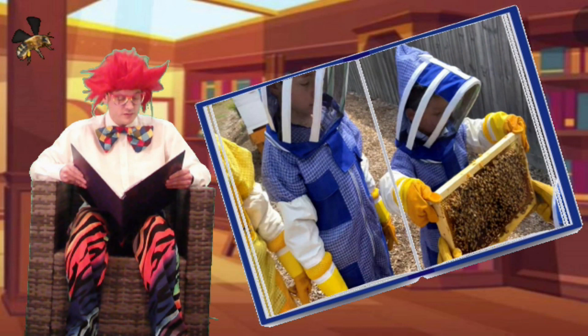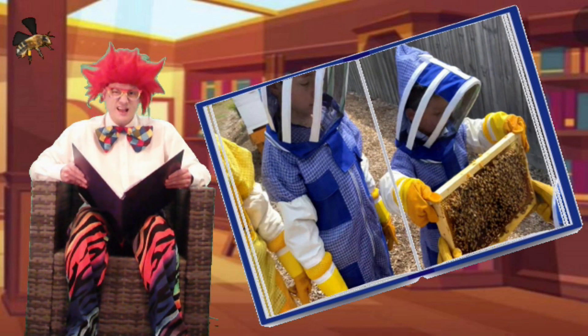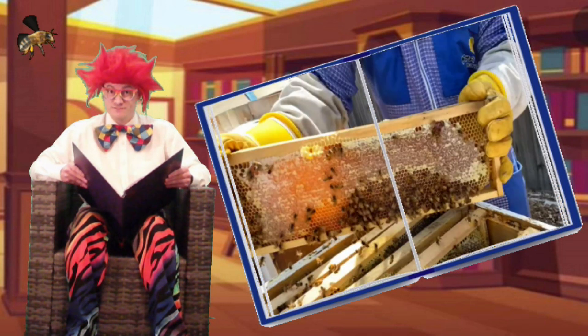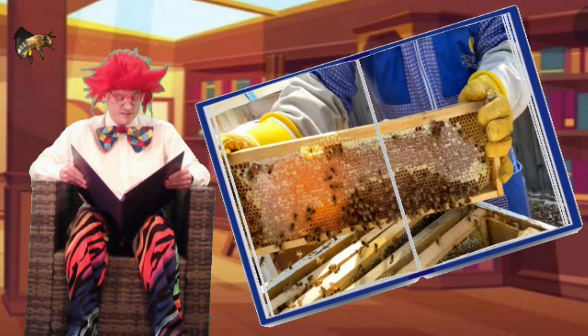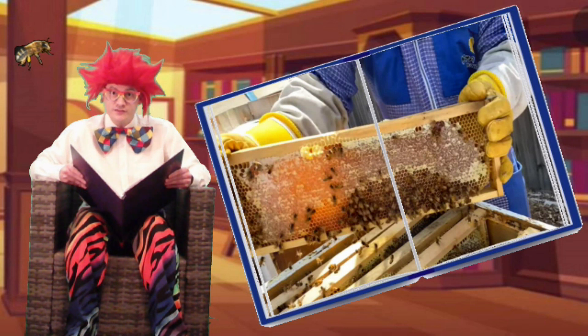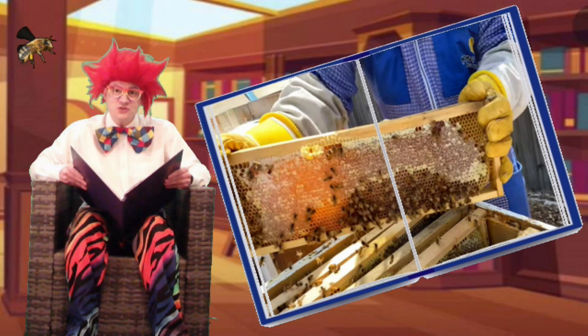Oliver continues: Did you know that bees are the most important insect in the world? And that's because they help grow the plants — the plants that we need to live. We need the bees to grow the plants that grow the food that we eat to keep us alive, and that's why they're so important, and we need so many of them.